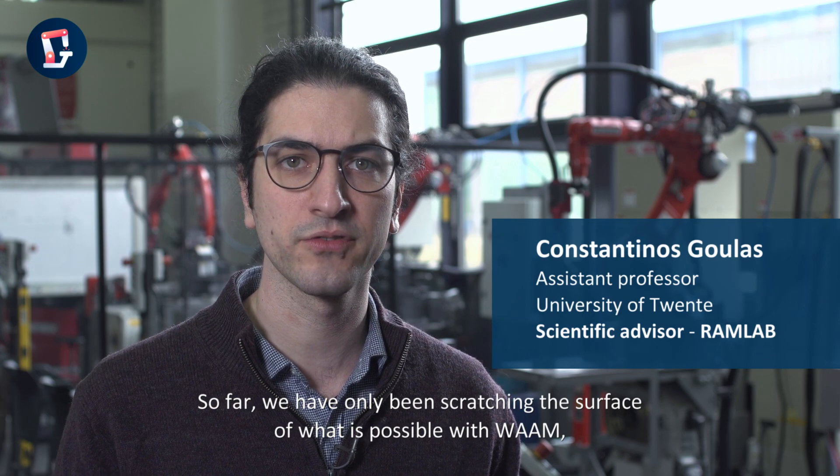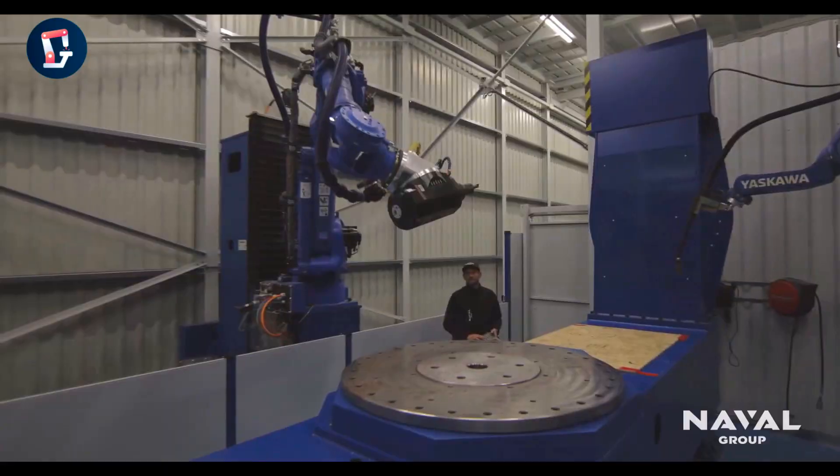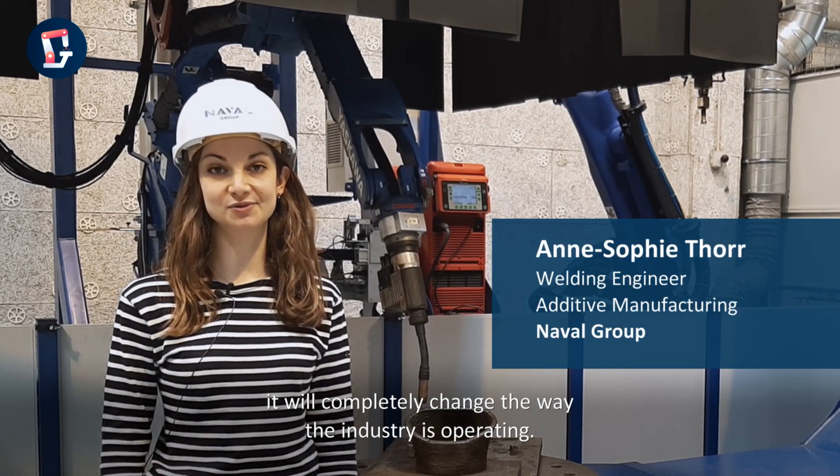So far, we have only been scratching the surface of what is possible with WAAM, but this is going to change with Grade2XL. When we bring WAAM to industrial maturity, it will completely change the way industry is operating.